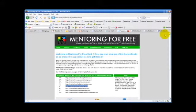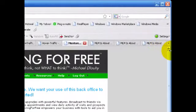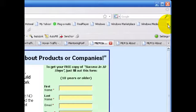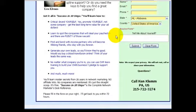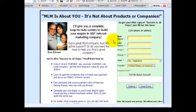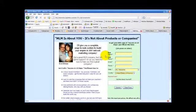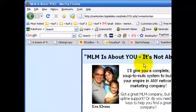The next doorway or capture page is ST1, which also promotes Success in 10 Steps using BigMLMLies.com. This page brands you — it's got your picture and name right at the top, along with the form to fill out. It's a very short page with just a few bullet points. It gets right to the point and is a good one to send from a blog, article, or splash page where you've pre-sold somebody on why they'd like to read Success in 10 Steps.